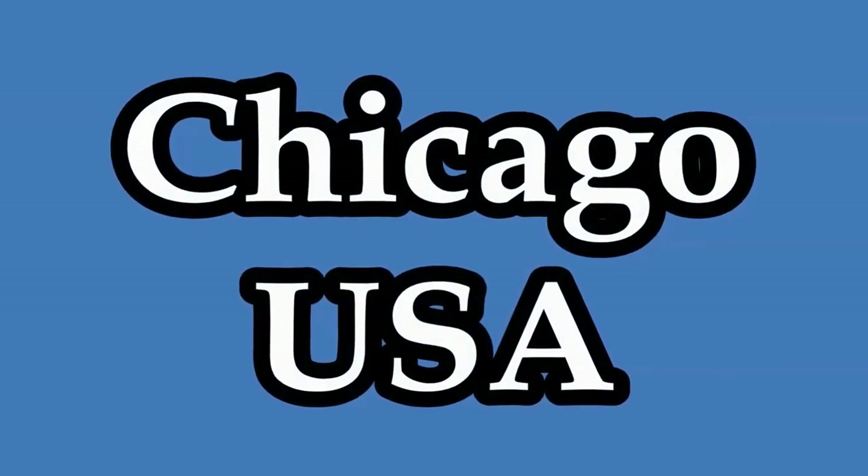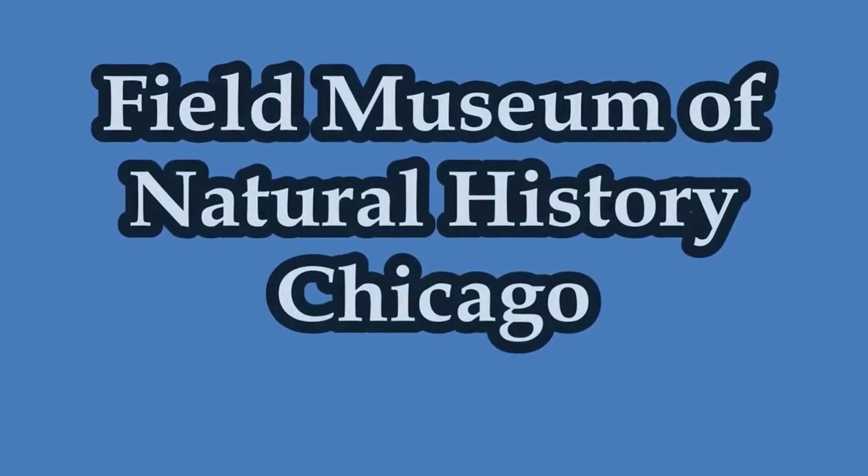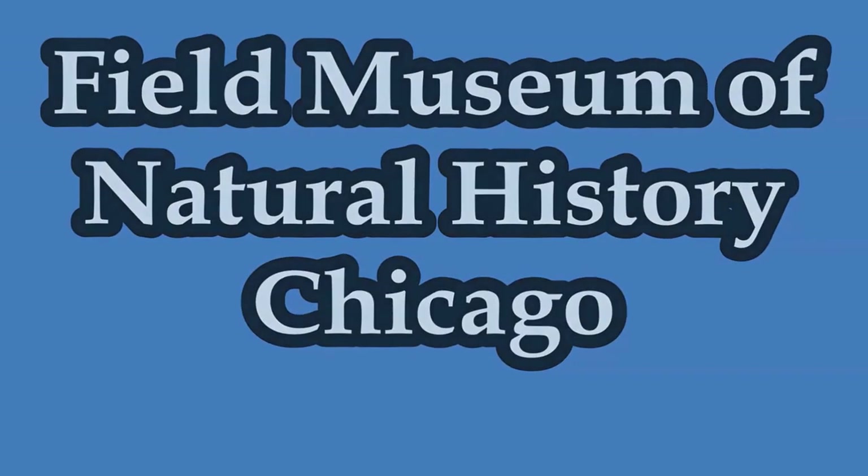Welcome to Hipfig's video guide series on Chicago. In this video we'll be showing you the Field Museum of Natural History, how to get there by public transportation, and suggest things to see while on your visit.